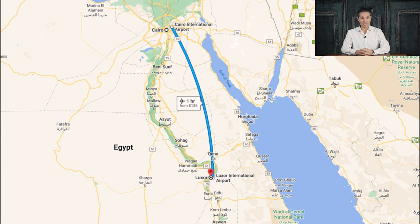On the contrary, if you had some time and were spending your days in Cairo, perhaps looking at the pyramids, you can take a local flight that after one hour will take you from the airport in Cairo to the airport in the city of Luxor.